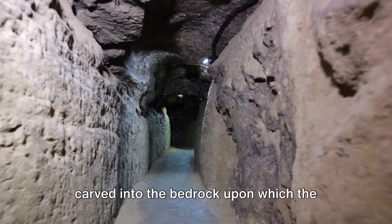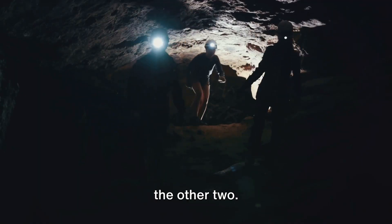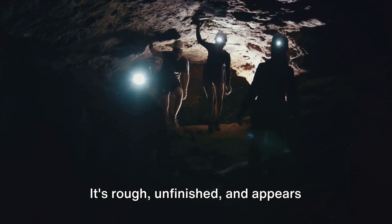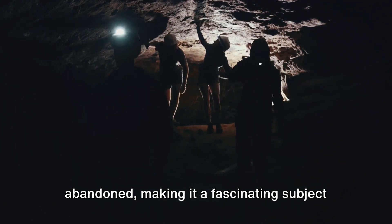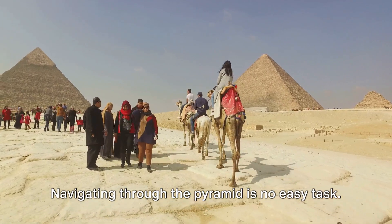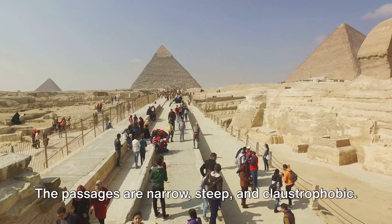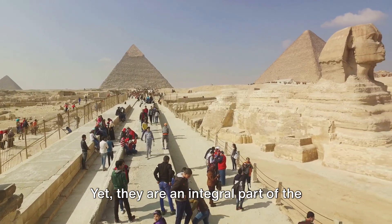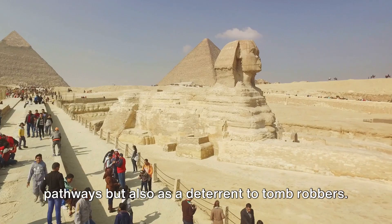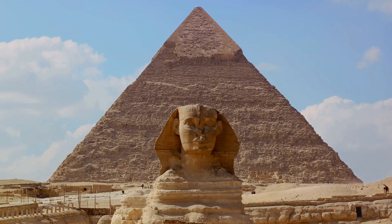The unfinished subterranean chamber, carved into the bedrock upon which the pyramid was built, is a stark contrast to the other two. It's rough, unfinished, and appears abandoned, making it a fascinating subject of study and speculation. Navigating through the pyramid is no easy task. The passages are narrow, steep, and claustrophobic, yet they are an integral part of the pyramid's design, serving not only as pathways but also as a deterrent to tomb robbers.